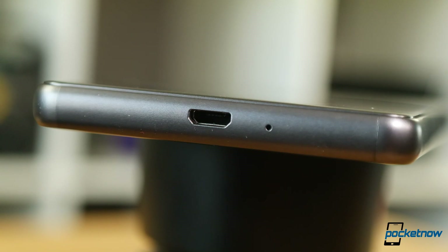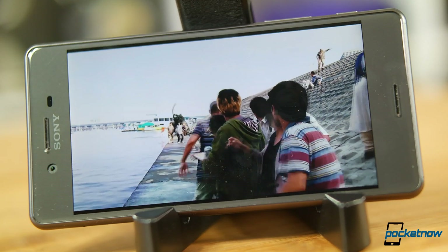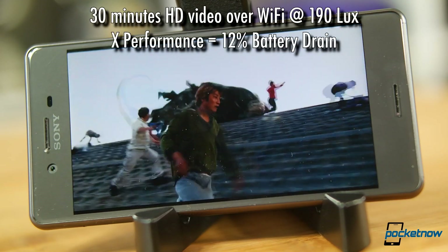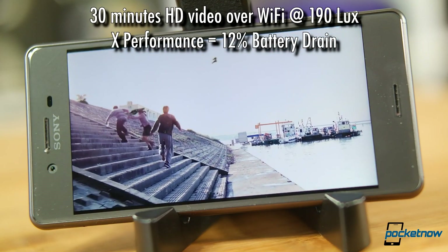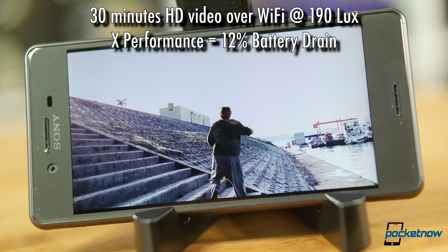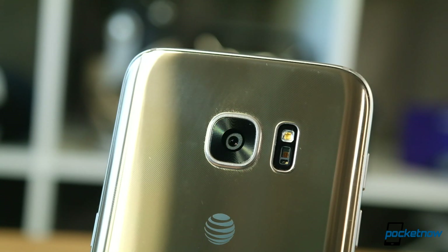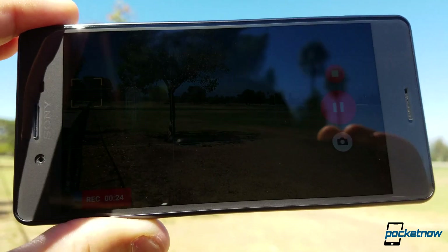Looking at battery life, we just shouldn't expect much from a powerful phone which runs warm and has a smaller-than-average battery. This 2700mAh cell struggles to keep up with other phones in this tier. Using our media test, streaming 30 minutes of HD video over Wi-Fi at 190 lux, the X Performance drained almost 12% of its battery, showing us even worse performance than the regular Xperia X. This just might be the worst-performing phone we've tested this year. A Galaxy S7 could easily make it to mid-afternoon shooting UHD video while connected to LTE. The X Performance was dead after lunchtime shooting photos and HD video while in airplane mode.